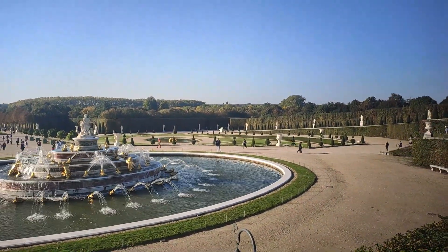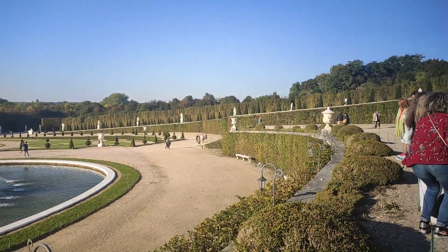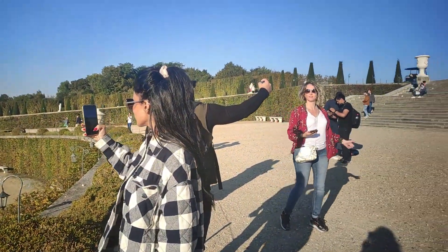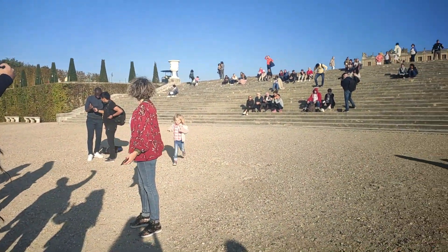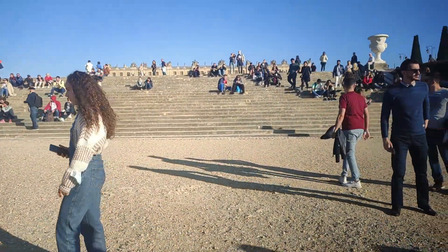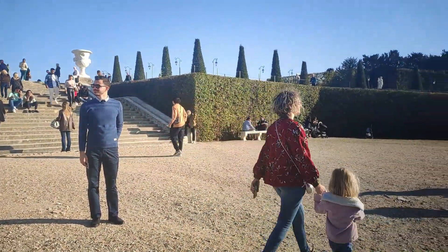It will seriously take you back to medieval times and give you the vibe of being in a kingdom, even though there is no king or queen anymore. The garden is huge, so maybe one day would not be sufficient — you might have to come back. You can plan one day for the Chateau and one day for the garden.